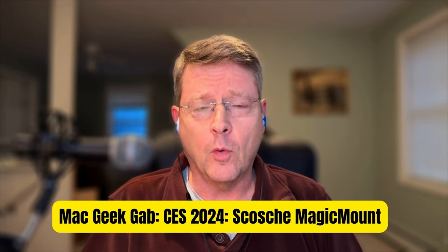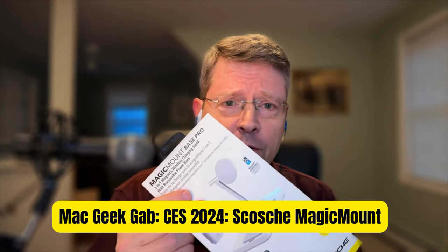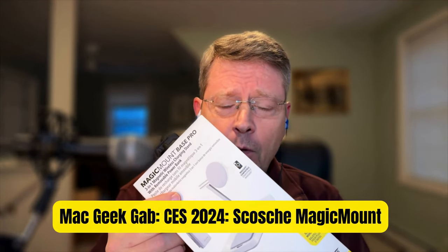Greetings folks, Pilot Pete here, back from CES 2024 with more cool stuff found. This time I'd like to tell you about the Scoti Magic Mount Base Pro, available from scoti.com.